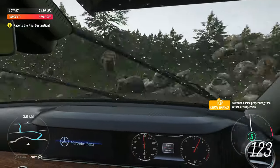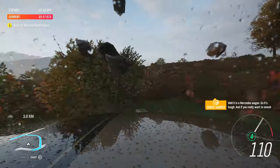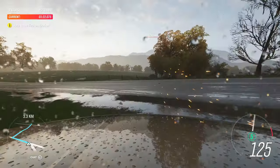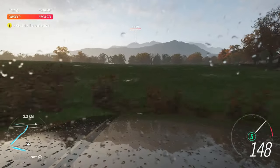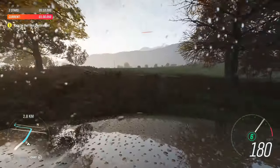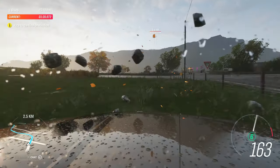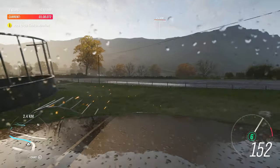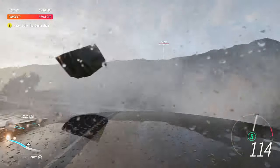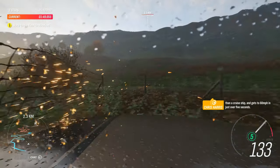That's some proper hang time. Actual air suspension. Well, it is a Mercedes wagon, so it's tough. And if you really want to smash stuff up, there's even a pickaxe in the back. It also has 340 horsepower, more torque than a cruise ship, and gets to 60 miles an hour in just over five seconds.